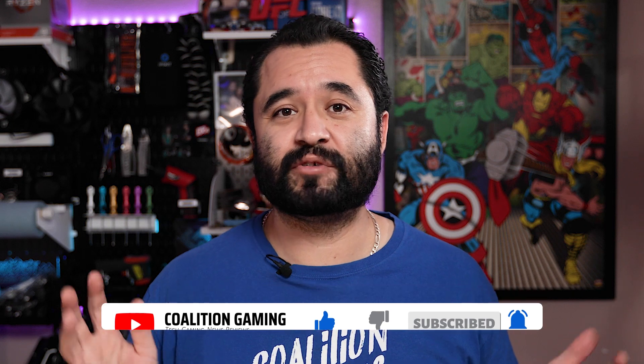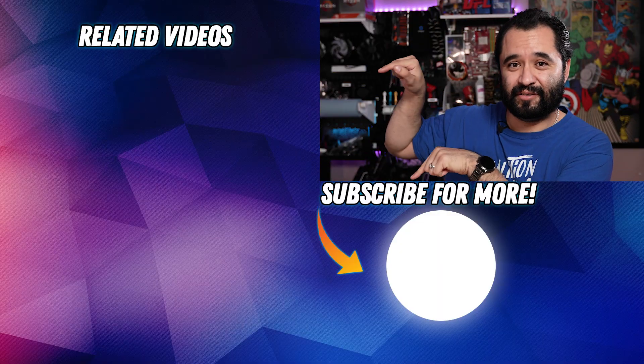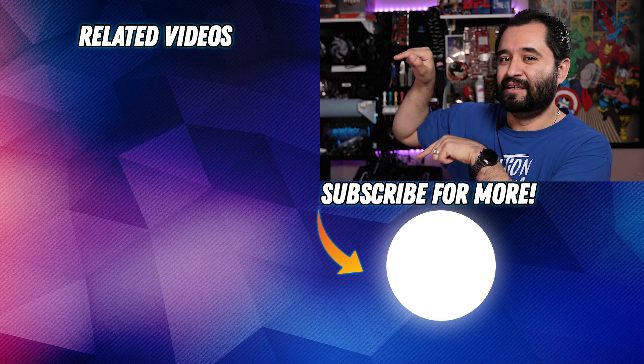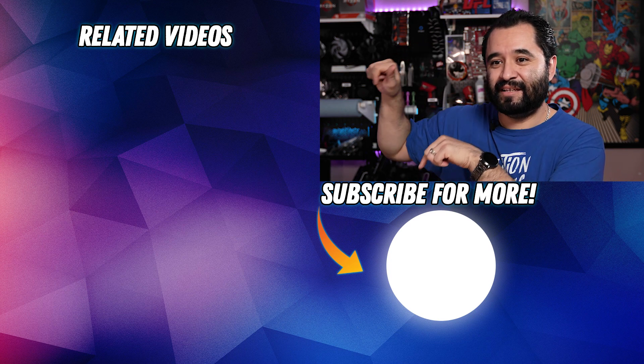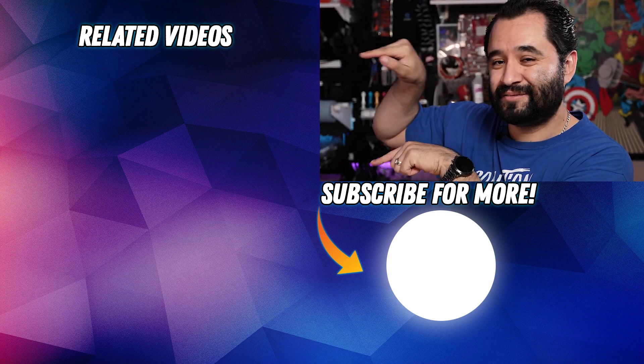I stream on Twitch every Friday at 8 PM Pacific, so if you want to talk more streaming, gaming, and tech, drop a follow and stop by. That does it for me — I've got a lot more streaming-related videos right here, especially stream hardware stuff, including something that's going to be in the stream setup makeover. Click over there to check one of those videos out.